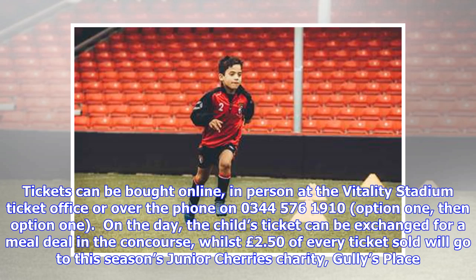Tickets can be bought online, in person at the Vitality Stadium ticket office, or over the phone on 0344-576-1910, option 1, then option 1.